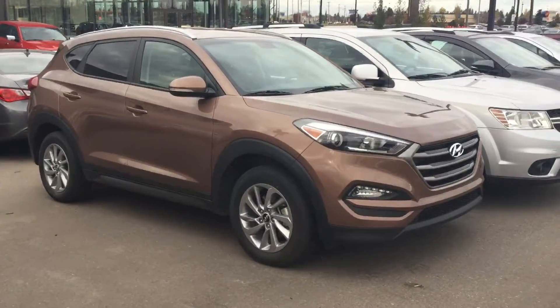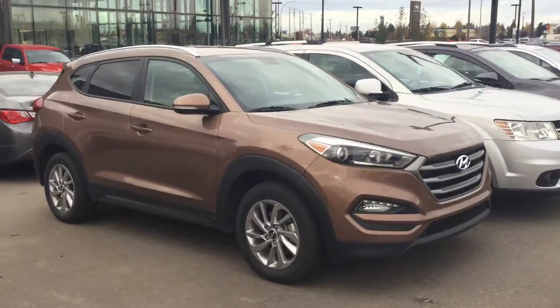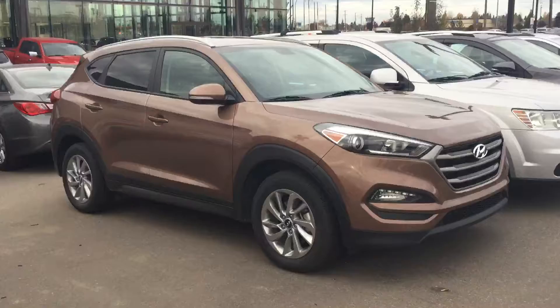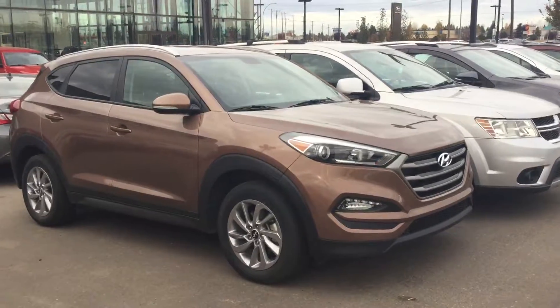Good morning, Evelyn. My name is Adam Corey here at River City Hyundai. Just wanted to say thanks for sending in the CarProof lead here on the Hyundai Tucson. It's a really nice choice, really good shape, and we did send you the CarProof. I'm also wanting to do a little walk-around video of it here for you, so you get a little bit of an idea of what it's all about before you come down and see it for yourself.